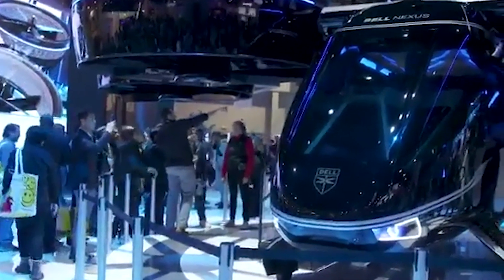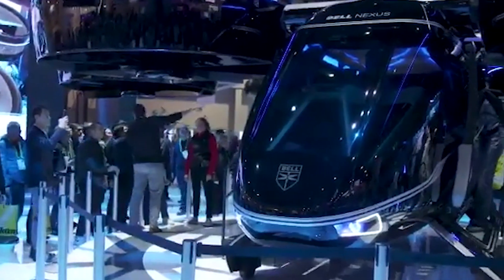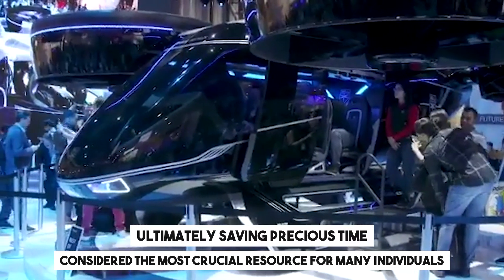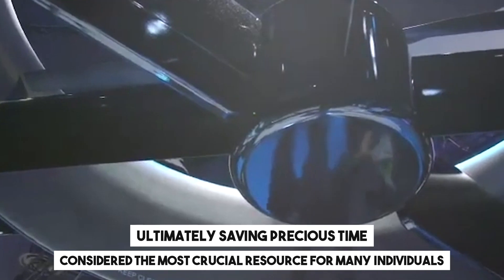Furthermore, there are plans for their integration into urban air mobility systems, ultimately saving precious time — considered the most crucial resource for many individuals.